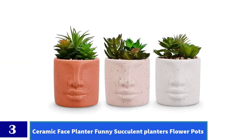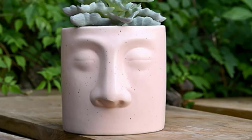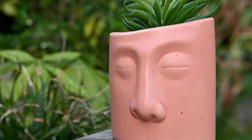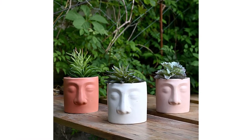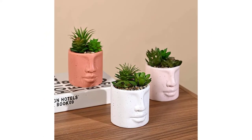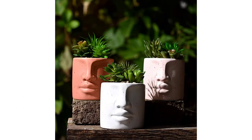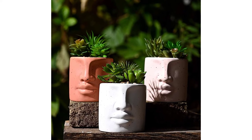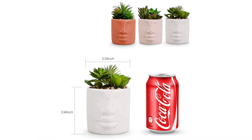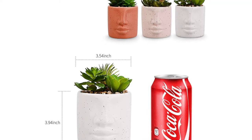Number 3: Ceramic Face Planter, Funny Succulent Planters, Flower Pots. The artificial plants are made of PE; the pot is made of ceramic. The product is made of healthy and environmental materials. All artificial plants look beautiful and vivid. Mini artificial succulent plant with pots — perfect for office, bathroom, bedroom, living room, kitchen, window shelf, and centerpiece decor. An excellent gift for girlfriend, daughter, mother, colleague, friends, or yourself on Christmas Day, Valentine's Day, Birthday, Mother's Day, housewarming, or as a daily surprise. This pot measures approximately 3.54 inches in diameter and 3.94 inches in height. The color may vary slightly as each succulent pot is handmade by craftsmen — please consider this before you place your order.